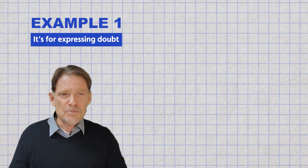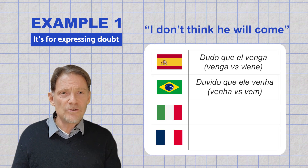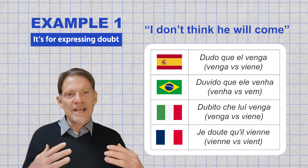Let's look at some examples in these four languages in which the subjunctive is required. For contrast, I will put the indicative mood conjugation in parentheses. For expressing doubt — for example, "I don't think he will come": "Dudo que él venga" (Spanish), "Duvido que él venga" (Portuguese), "Dubito que lui venga" (Italian), "Je dude que él venga" (French).